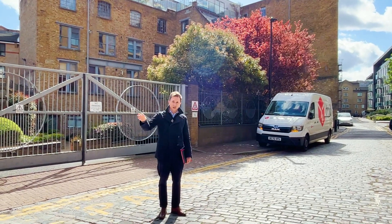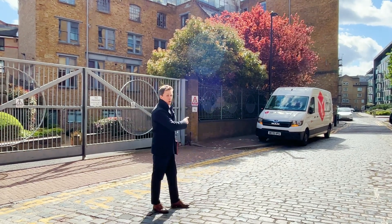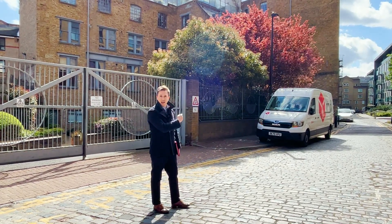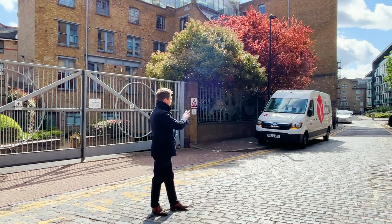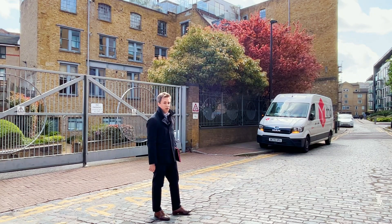We are very close to Spitalfields, we're very close to Whitechapel, Brick Lane. I walked personally across Tower Bridge to get here and it took 15 minutes. So we're very close to the Tower of London and the River Thames, and St Katharine Docks which is incredibly popular as an area.